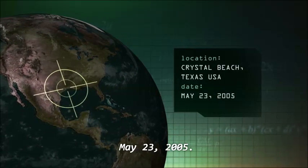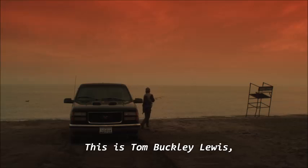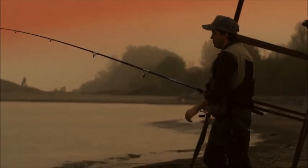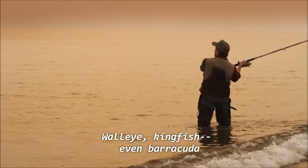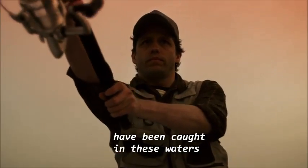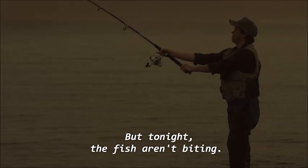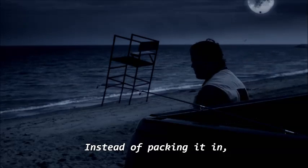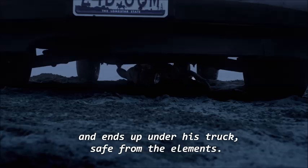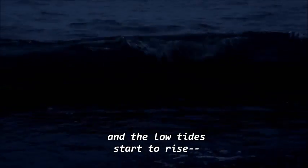Crystal Beach, Texas, May 23rd, 2005. This is Tom Buckley Lewis, a Texan who loves to fish. The Gulf of Mexico holds treasures for a fisherman like Tom — walleye, kingfish, even barracuda have been caught in these waters by fishermen casting from shore. But tonight, the fish aren't biting. Instead of packing it in, he decides to catch a quick nap and ends up under his truck, safe from the elements. But Tom's short nap turns into a long slumber, and the low tides start to rise — a force of nature controlled by the awesome power of the moon.